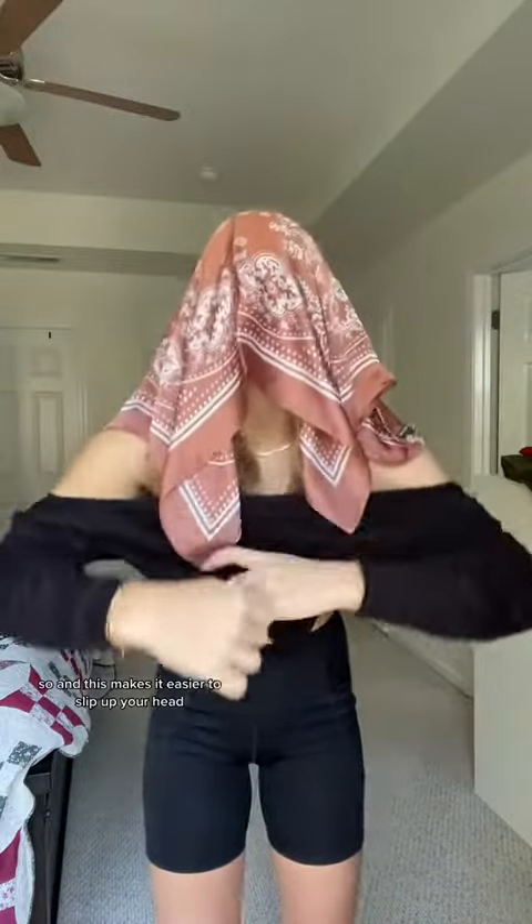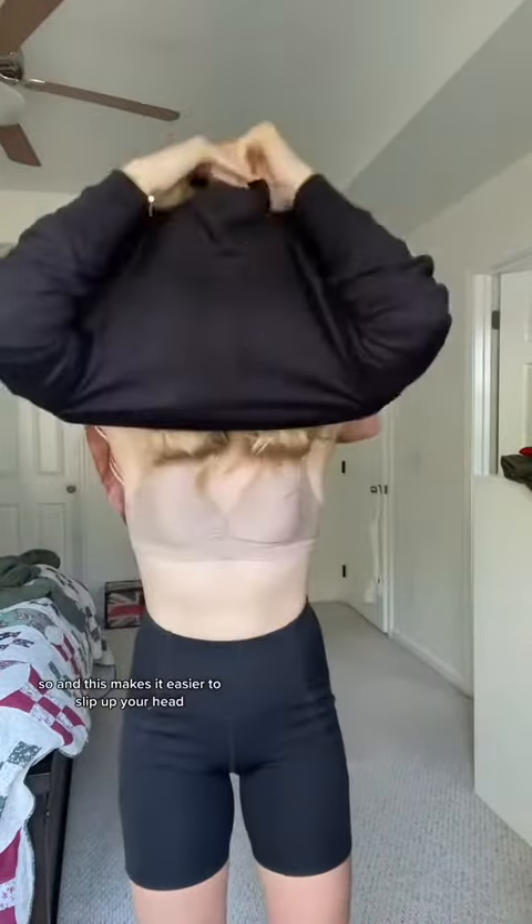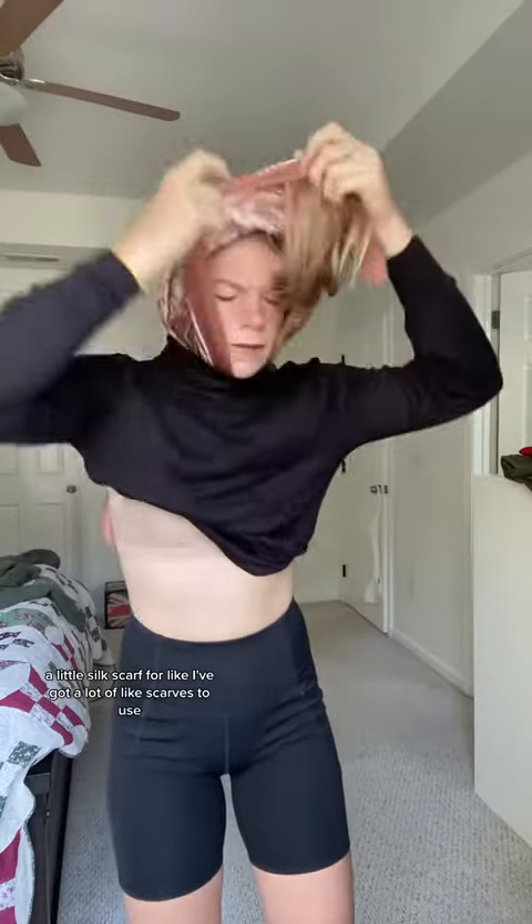Now I'm going on with a turtleneck. I promise this will come together at the end, but I already have my makeup done and I don't want to ruin it, so this makes it easier to slip up your head — a little silk scarf. I've got a lot of scarves to use. We've got the turtleneck.